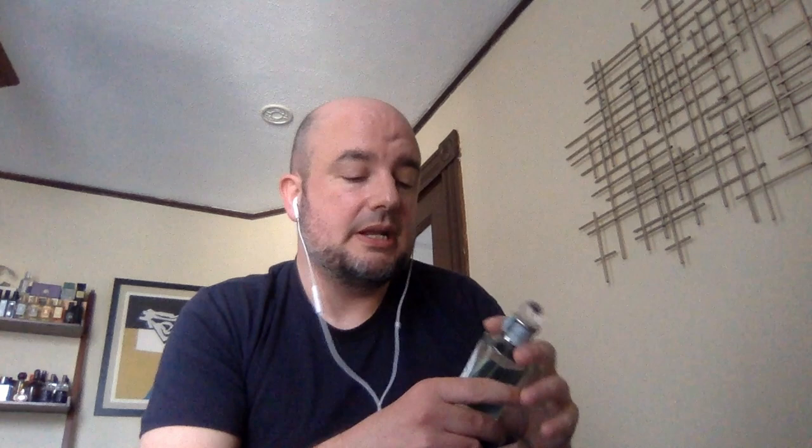It is named Bluebell because hyacinths are often called bluebells, especially in Europe and the UK — not to be confused with the Virginia bluebell, which is a different flower that has a light scent and is not related to hyacinth. This is Bluebell from Penhaligon's, launched in 1978 and composed by Michael Pickthall. To me, this is one of the most realistic hyacinths, which also means it may be a bit challenging to those who are not terribly familiar with the scent of the flowers themselves.